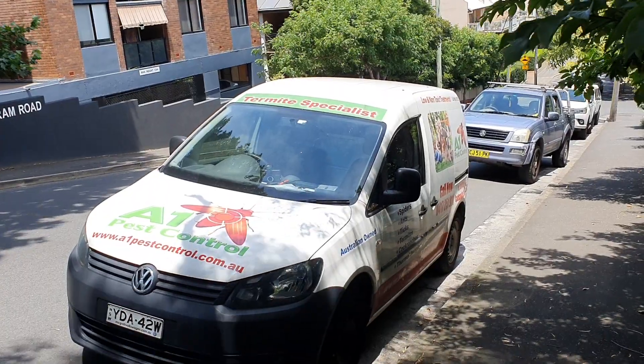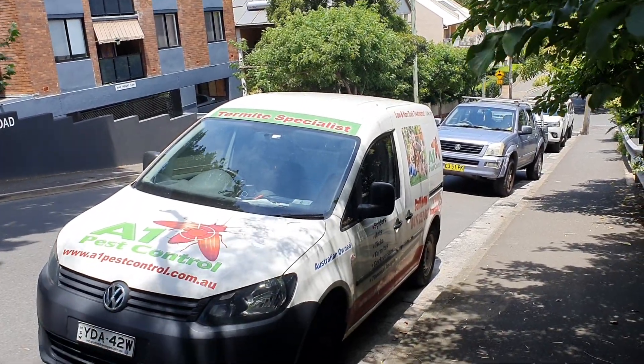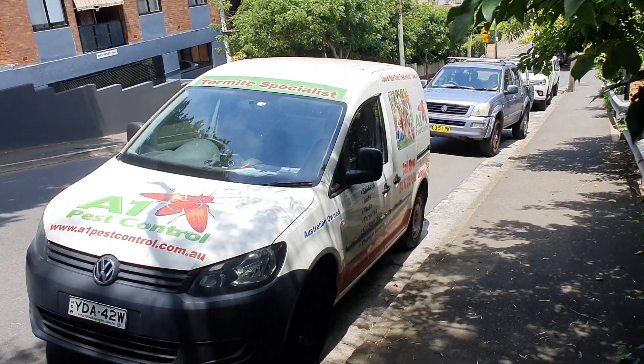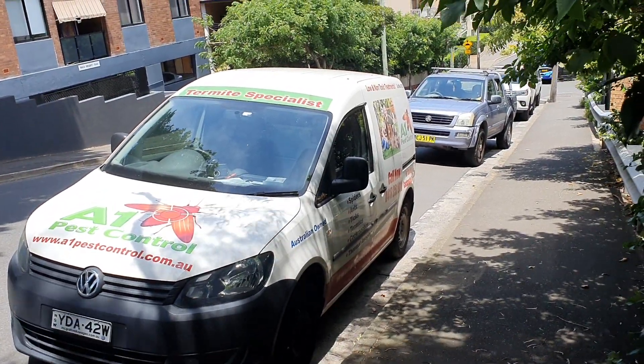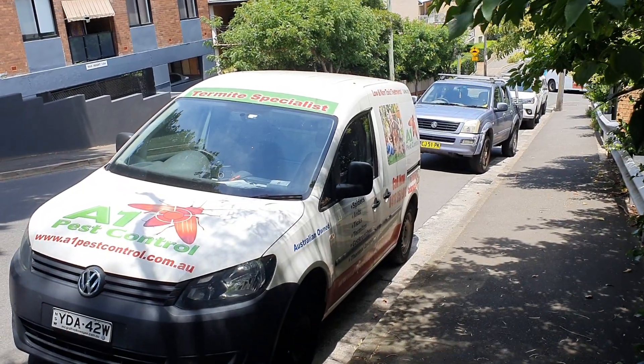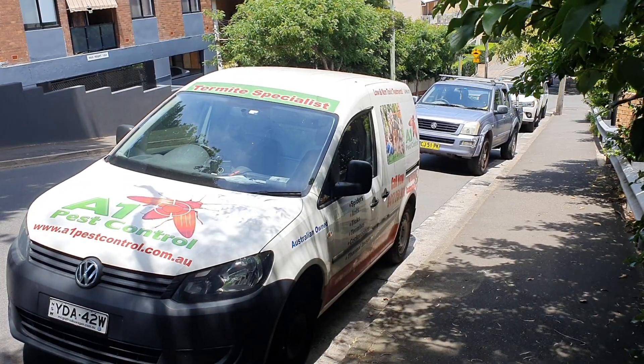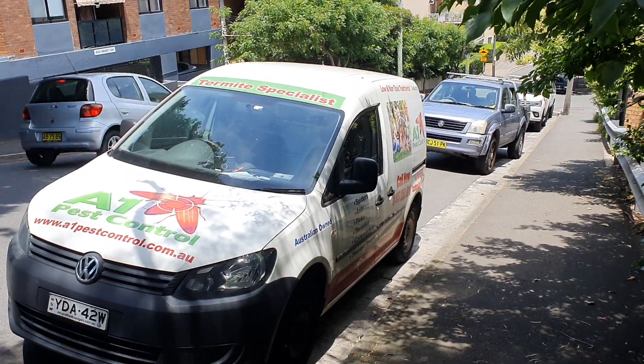So if you need any type of pest control in Glebe, including cockroaches, ants, spiders and silverfish, even termite inspections, please give me a call. We specialise in end-of-lease treatments. It's Bruce from A1 Pest Control, Glebe.